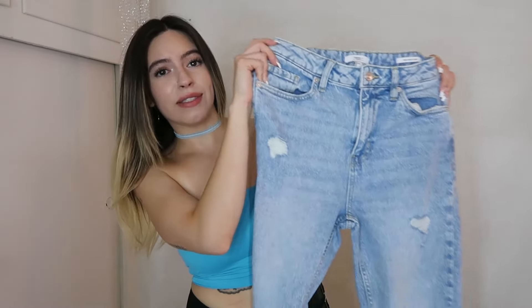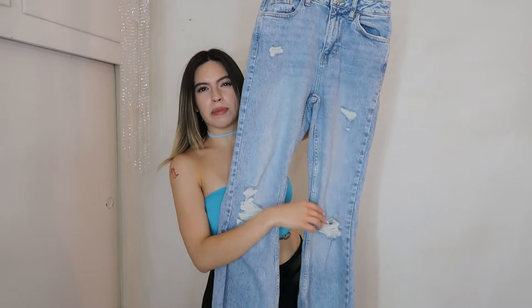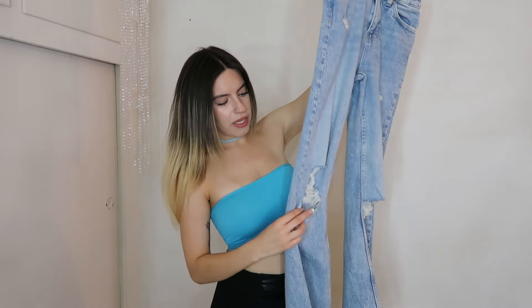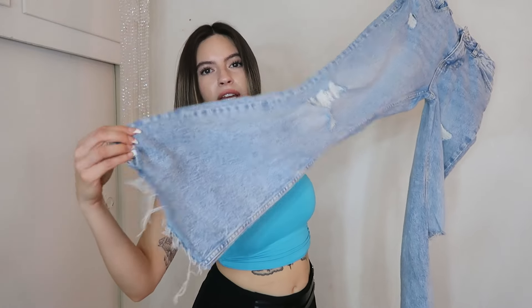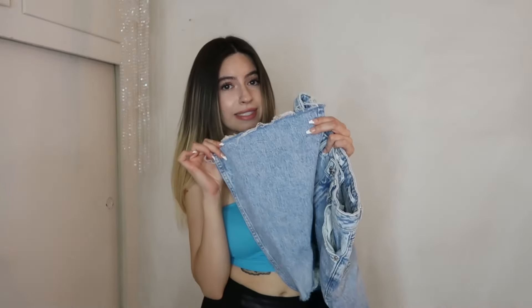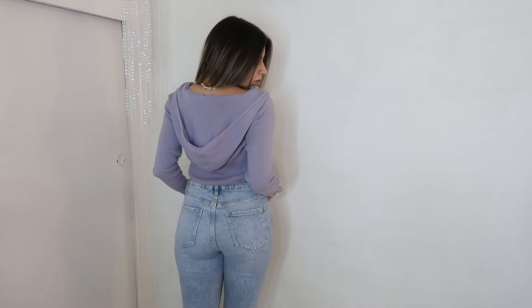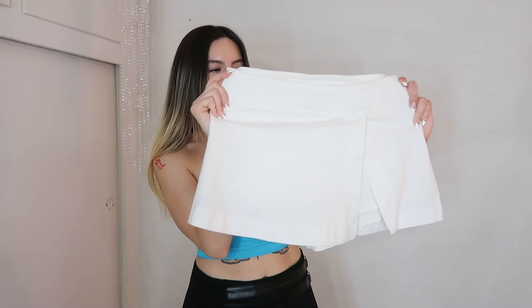I got these super cute jeans — they're more of a light wash with some knee rips and little tiny rips up top, and they're a bell bottom with distressing. I did cut these myself — they were originally distressed at the bottom and I just cut a couple inches off so they were the perfect length. I love them; they're a nice stretchy material which I love in denim.